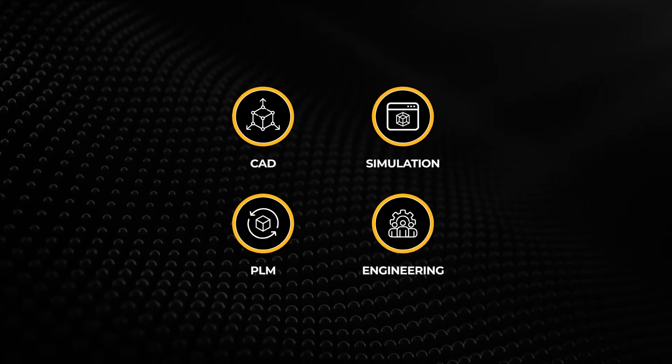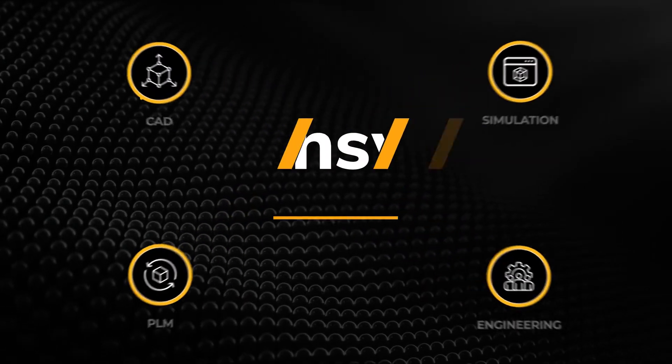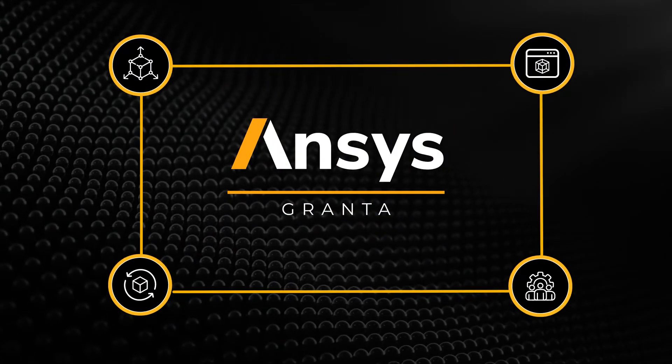Based on its open ecosystem architecture, ANSYS Granta is ready to integrate with all your engineering tools.